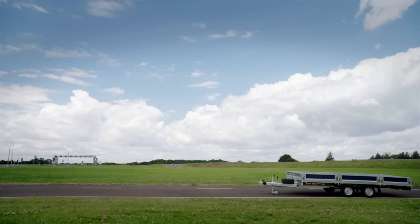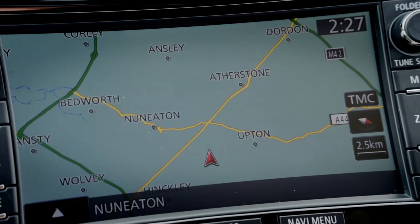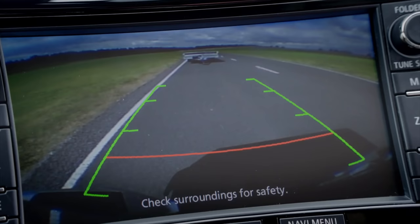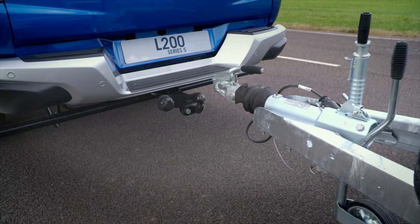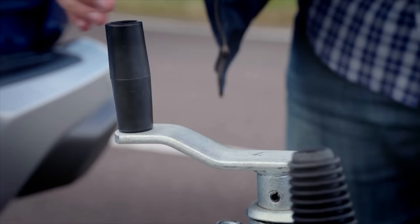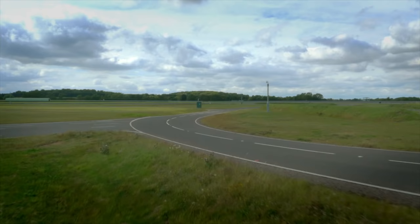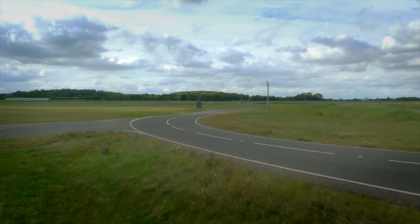I switch it into four-wheel drive and automatically it changes — I didn't have to stop, I didn't have to throw any levers or push any buttons. So now I can hook up my trailer, and what's really good is I've got a camera at the rear of the car that guides me in. So that's my trailer all hooked up — let's see what it handles like now.